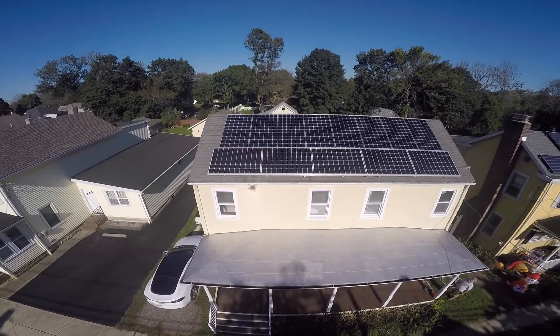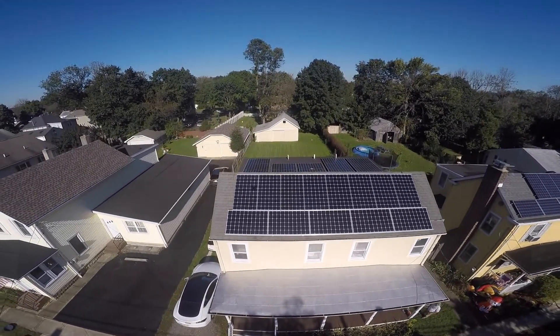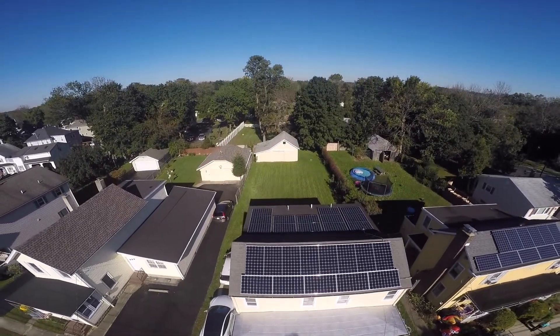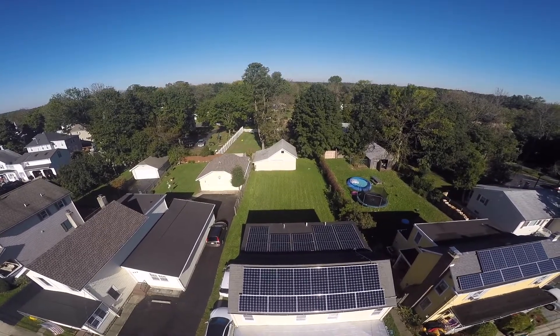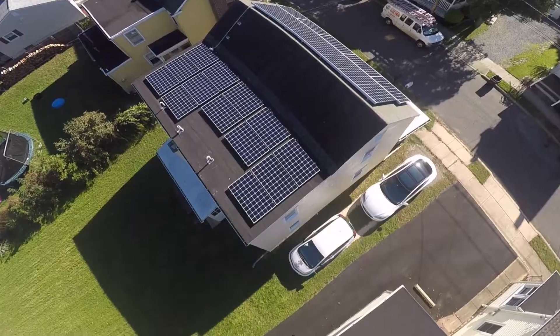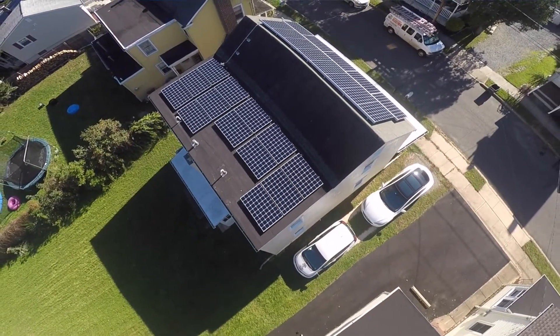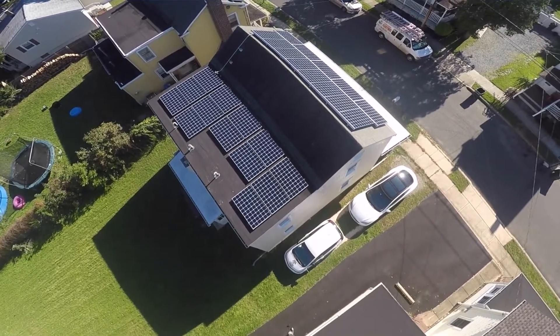This homeowner has really looked into the future by investing in this system. This system costs about $30,000. It'll take about three and a half years to get his money back. And then after that, he'll be living for free — both his car and his home. It's a net zero house without any bills, so he'll have no electric bills, and he'll be fueling his Chevy Bolt by the solar array as well.